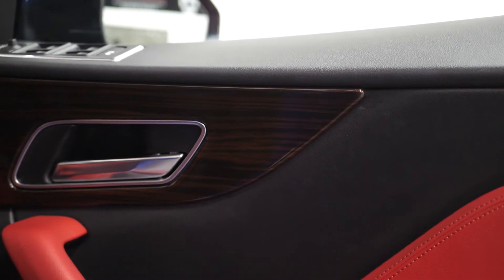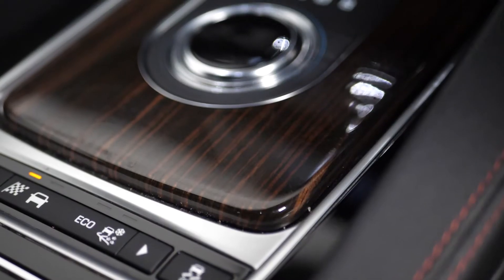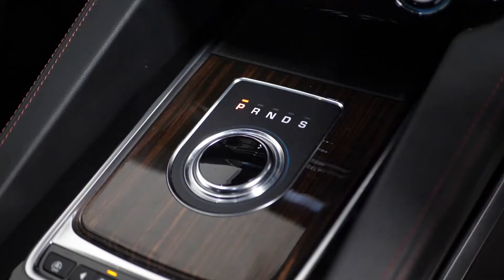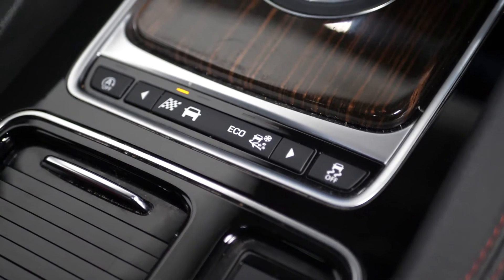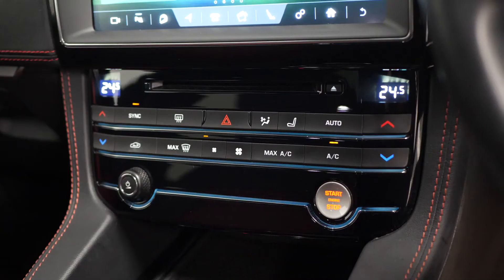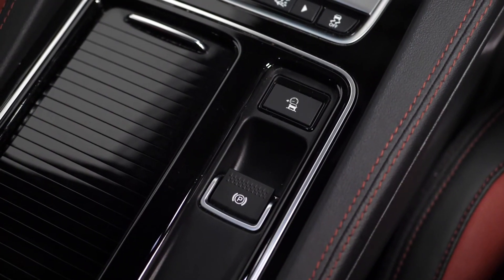You also have the optional gloss wood veneer inlay trims across the door cards and throughout the centre console area, where you can see your driver selector, dynamic driving modes for different weather conditions, a couple of storage compartments, cup holders, infotainment ports, multi-zone climate control with the start-stop button, and also your electronic handbrake.